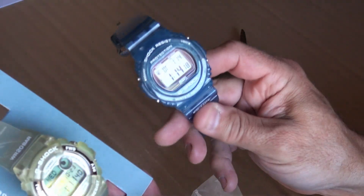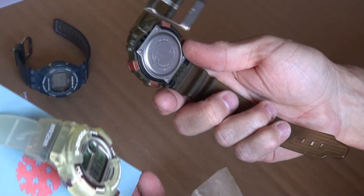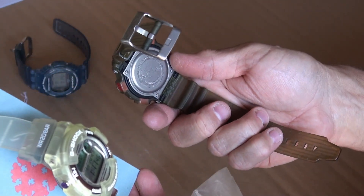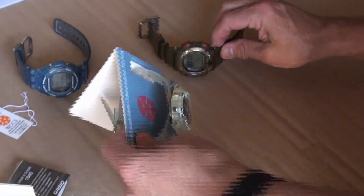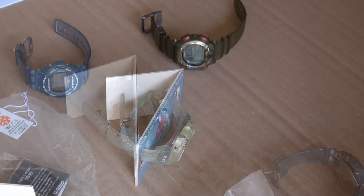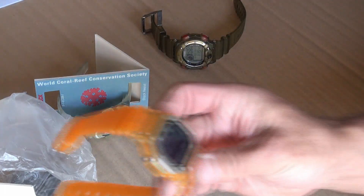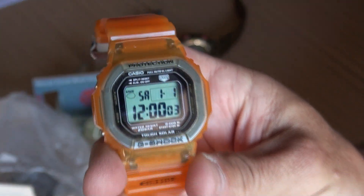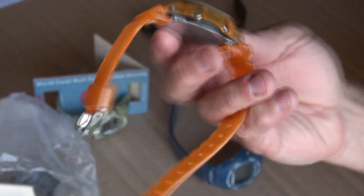So that's a GL240, that's the Fisherman — I think DW-8600 — and one more. Last but certainly not least, this is a GL230 which again has that notorious 2597 module, which I've done a lot of reading about.